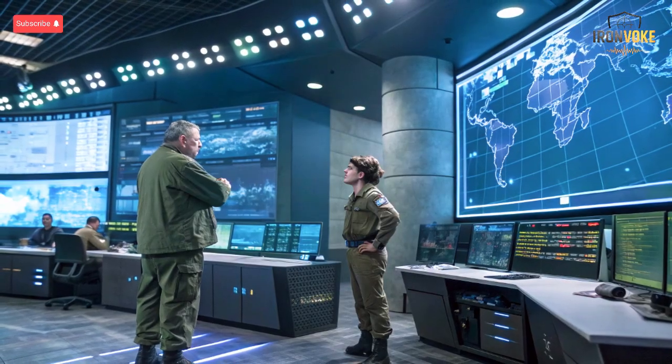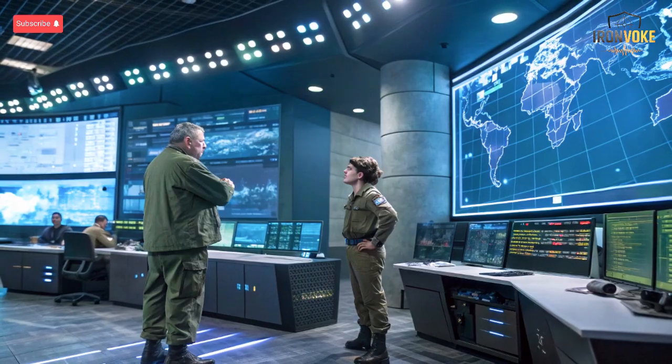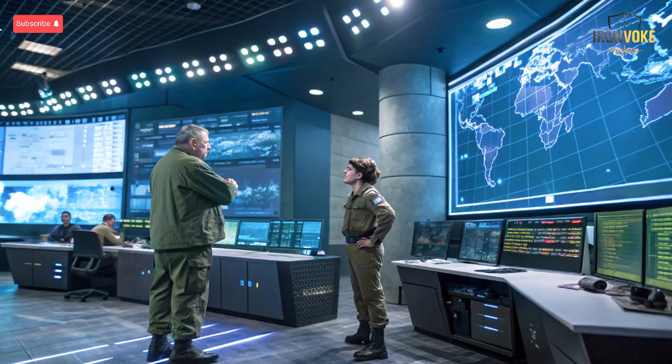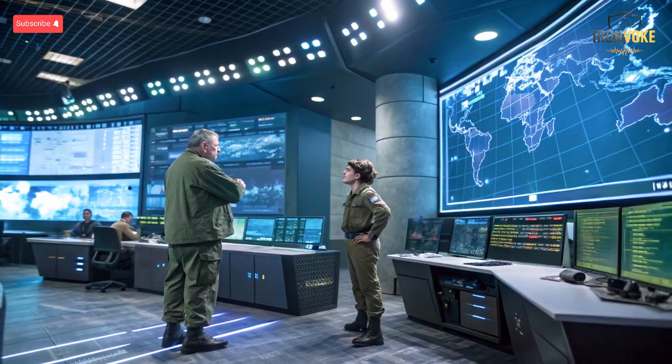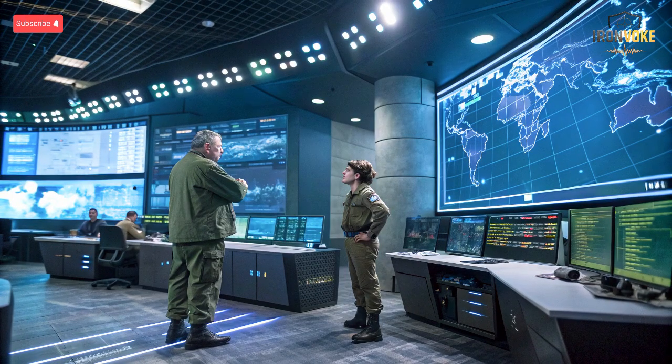Today we're diving deep into one of Israel's most advanced security technologies: the Iron Beam and Arrow 4 missile defense systems. Both have been hailed as game changers, but they serve different roles and operate on unique principles. Israel's strategic location, surrounded by potential threats, has pushed the nation to pioneer next-generation defense systems that can detect, intercept, and neutralize hostile threats before they even reach populated areas.